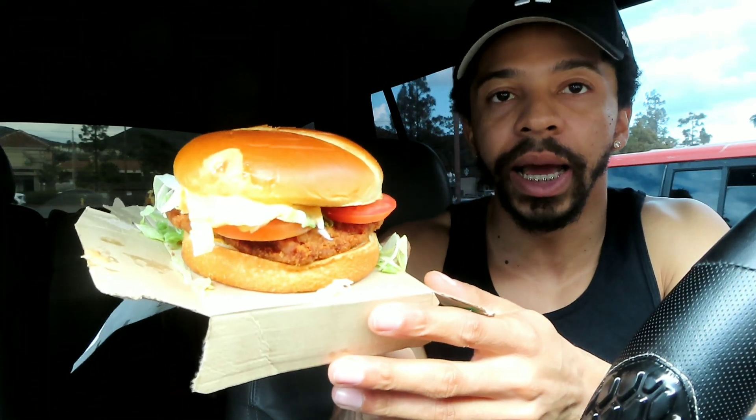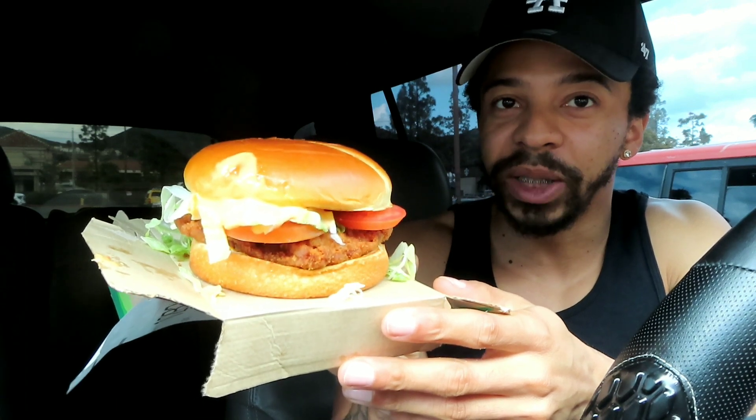Let me show you guys what it looks like before I take a bite. I got to open the sides up real quick — here is the Spicy Deluxe Chicken Sandwich from McDonald's. It comes with lettuce, tomatoes, and some type of spicy sauce — I'm guessing chipotle or their own custom sauce.